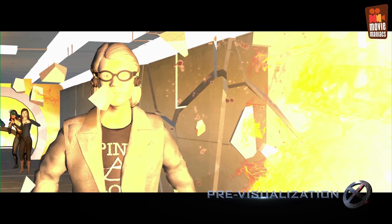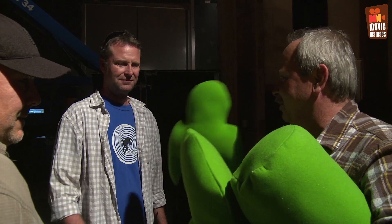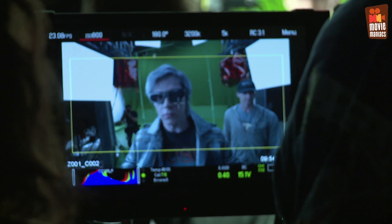That sequence was very, very carefully pre-visualized. Brian Smurz and Matt Sloan, who was the onset supervisor for the second unit stuff, basically took that roadmap. This is Quicksilver on steroids, much bigger. I think we're about a two, two and a half minute sequence. In Days of Future Past, it was 32 seconds.